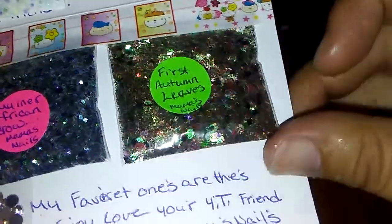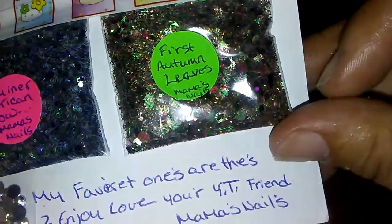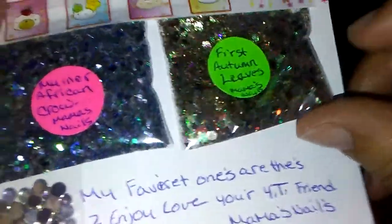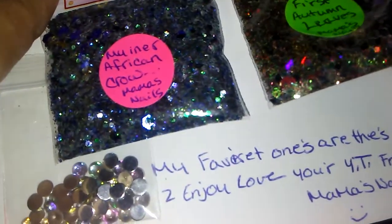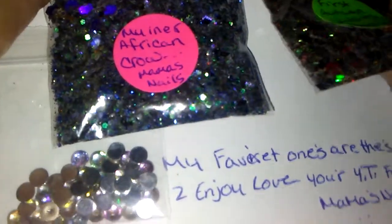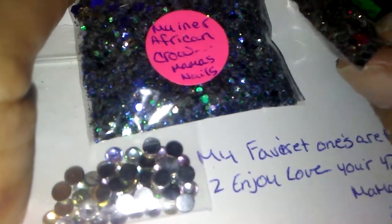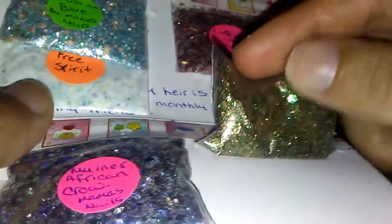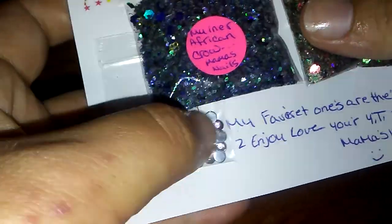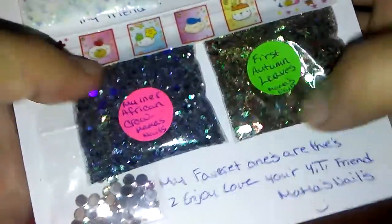This one's called First Autumn Leaves. It has holographic rhombus and iridescent hexes, some gold fine glitter, some red chunky hexes, and some red hollow dots in there. It's just beautiful. And then, of course, the rhinestones. So thank you so much, Luz.